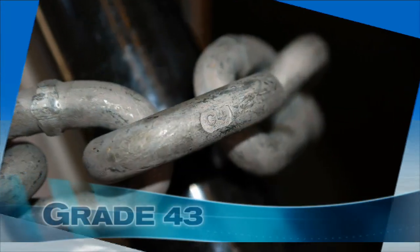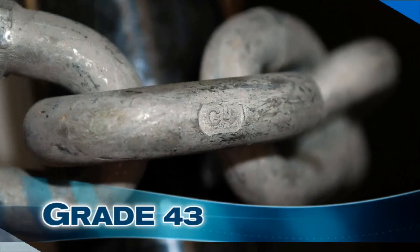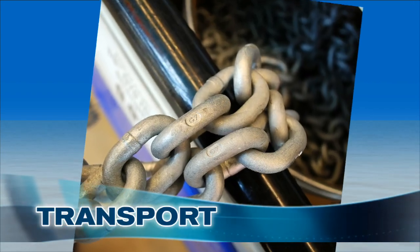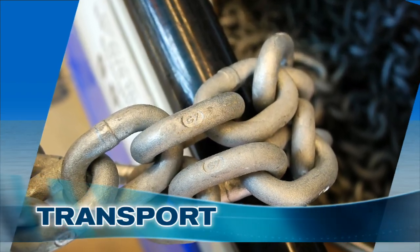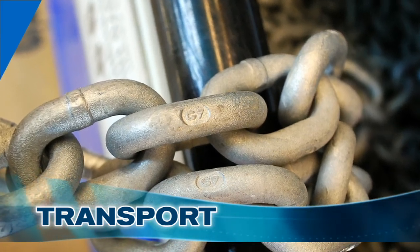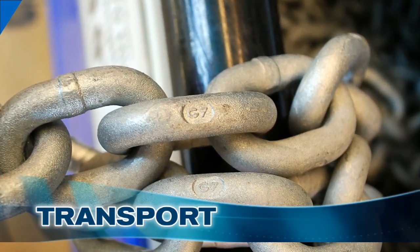Yet achieve the same working load and ultimate strength. The two choices for high strength chain are high test, also known as grade 43, which is approximately twice as strong as BBB — it's marked with a G4 stamp. The strongest chain that West Marine carries is called transport chain, since it's used by the truck and transportation industry. It's another 20% stronger than high test, and can be identified by the G7 stamp on the links.